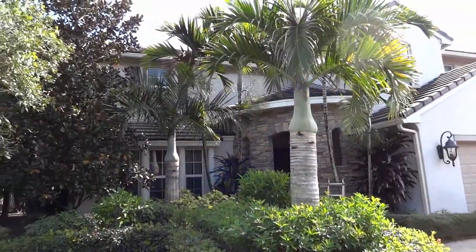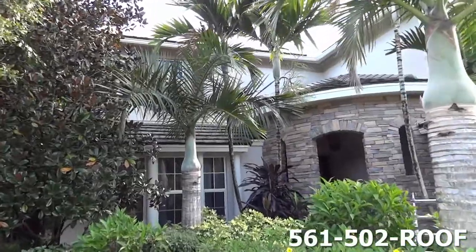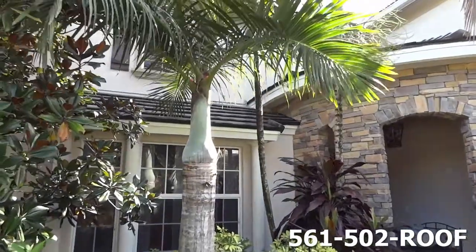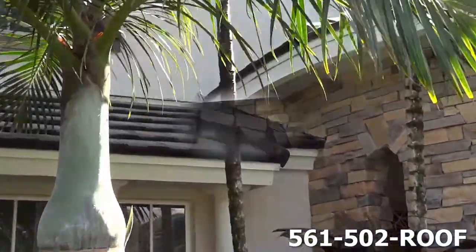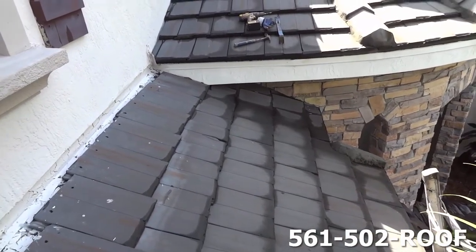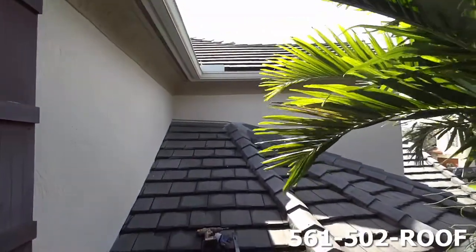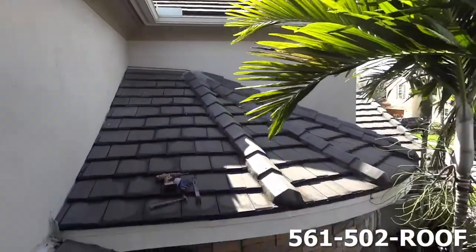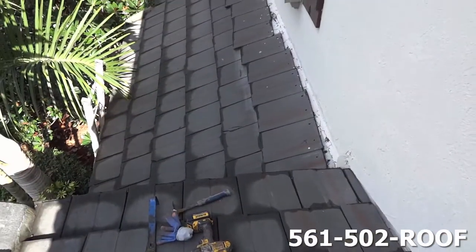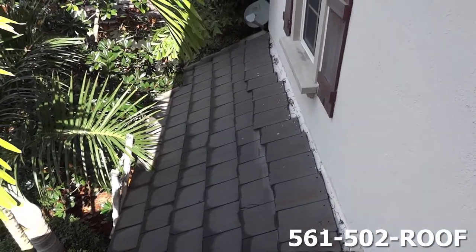We're in the lovely subdivision Evergreen, and today we have a tricky little roof leak. It's right up in this area — this is our leak area here. Water is just flowing off this upper roof down here. It really makes you question the quality of the original roof.